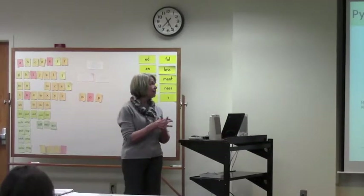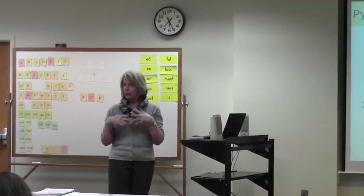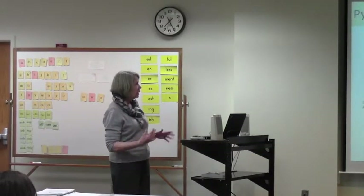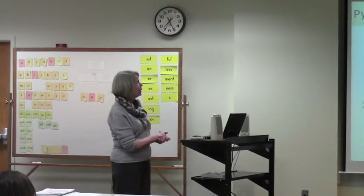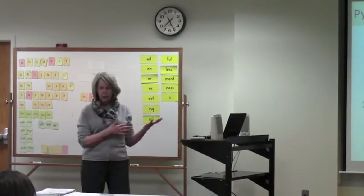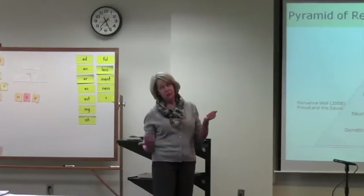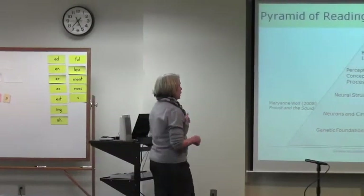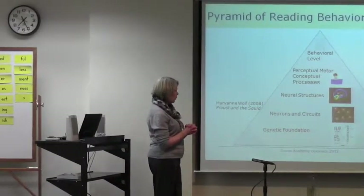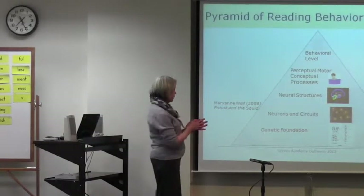The things that can go wrong in reading that disrupt the reading process are represented here in the pyramid of reading behaviors. You'll find this in Marianne Wolf's work and in her book Proust and the Squid, which talks about fluency, reading, and the history of written language.